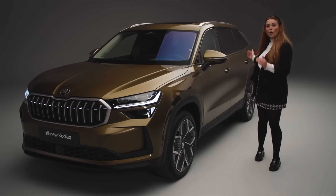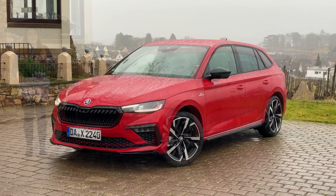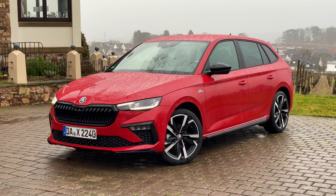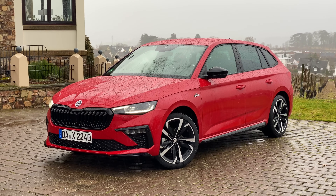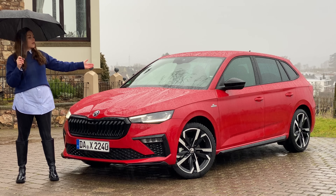Skoda have been busy updating their full lineup of vehicles. You may have recently seen the latest generation Skoda Superb and Skoda Kodiaq, which will be following on later in the year. You may notice some visual changes very similar to what I'm going to point out on the Scala, but all the cars do get their own personality.